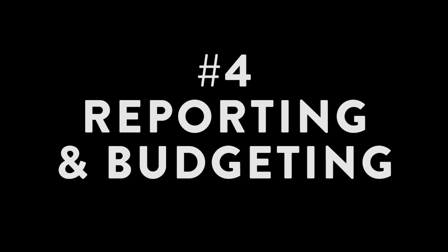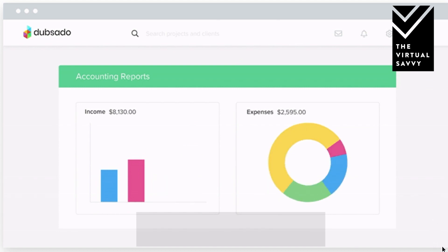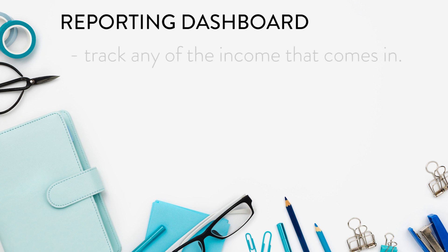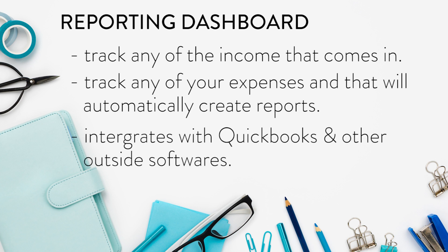Feature number four: reporting and budgeting. It is so important to keep track of all the money you're making in your business, and Dubsado makes this super easy. There's a reporting dashboard where you can track income and expenses, and it will automatically create reports based on that information. Your invoicing is already built into the system, so you're not integrating multiple systems. It also integrates with QuickBooks if you use that for taxes.